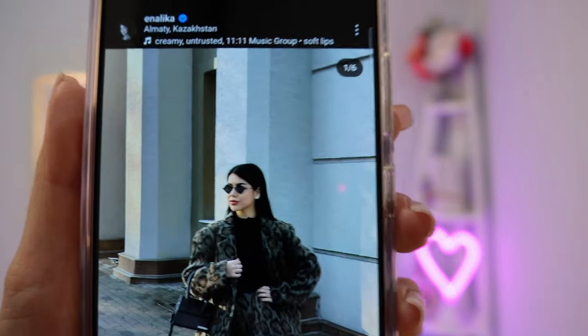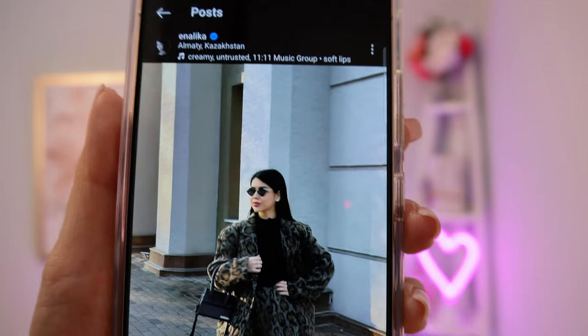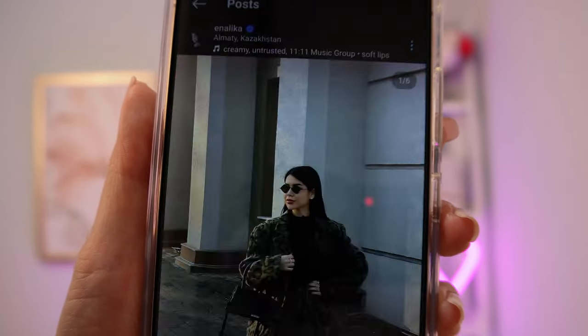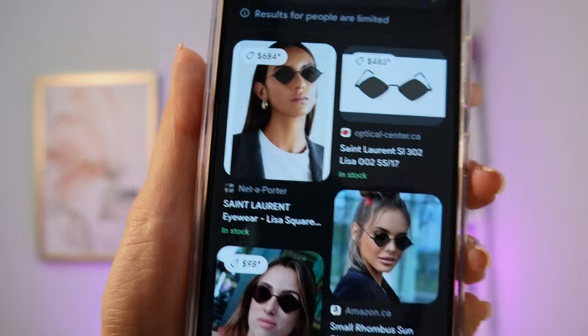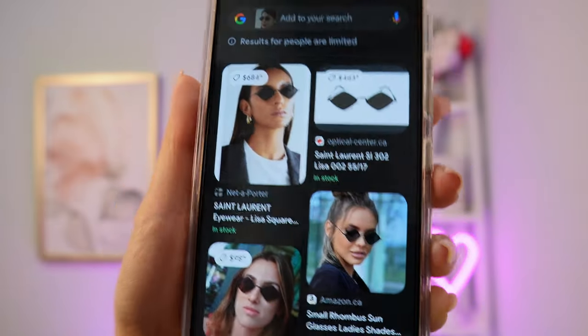Another feature: there was a pair of glasses I really liked on a girl on Instagram and I couldn't find the brand. Now I'm going to try to see if AI can find these glasses for me. So these are the glasses I really want — let's see if AI can find the brand and model. It did! Oh my god, that's so cool. This is definitely something I'll be using a lot. Very cool features — I have two more days to film and share my opinion but so far it's not bad.